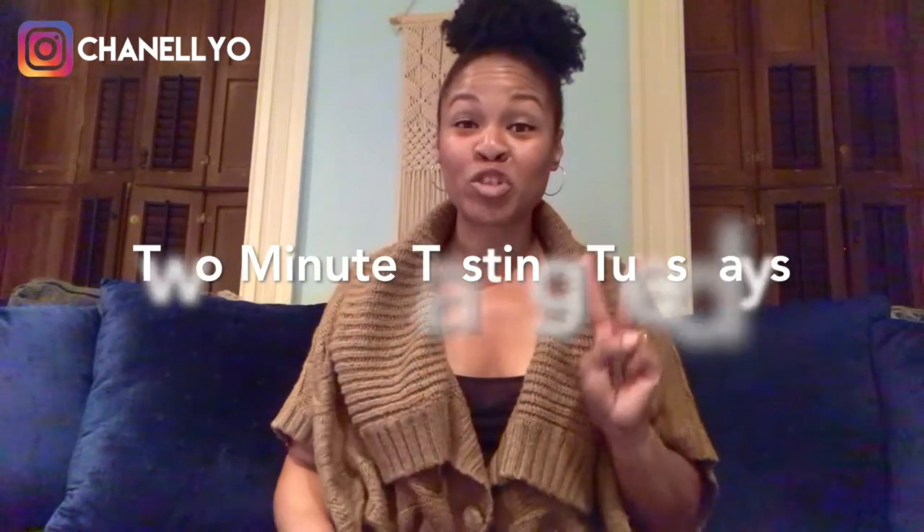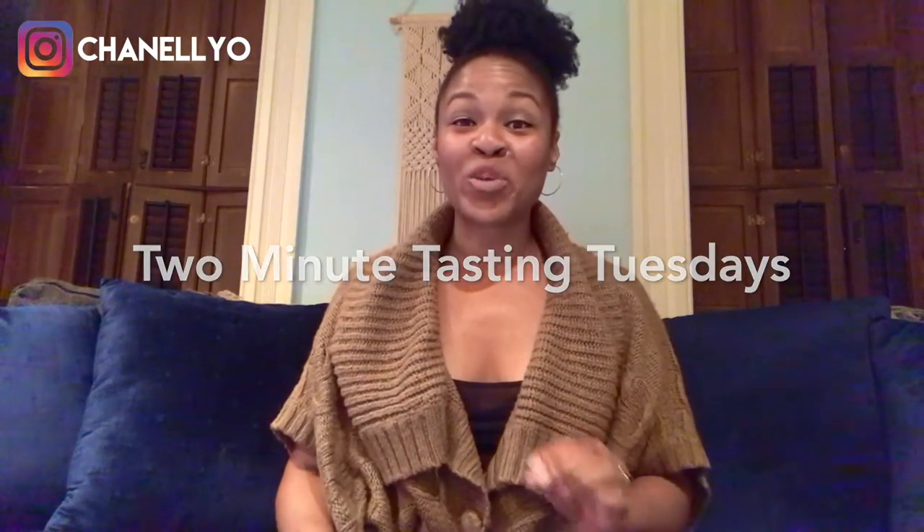Hey guys, I'm Chanel from Partners in Wine and today I'm kicking off a new series called Two Minute Tasting Tuesdays, where I'll be bringing you a short, concise wine review in two minutes.